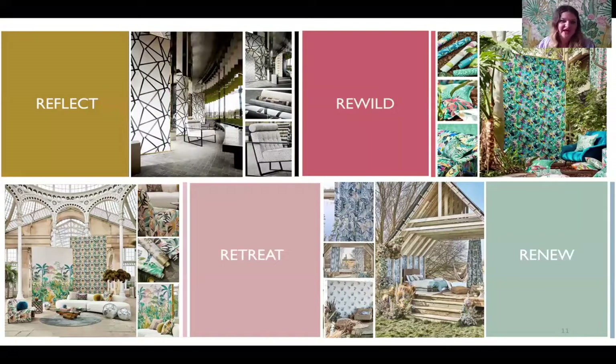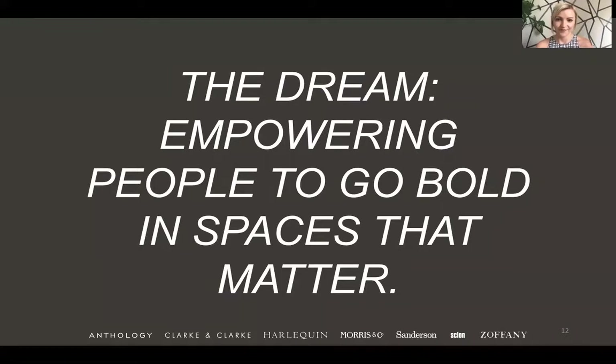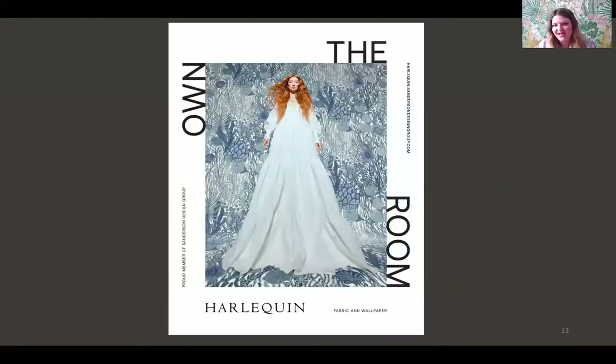The Own the Room tool leads you to one of four looks: Reflect, Rewild, Retreat, and Renew. One of them will be best suited to your interior personality. These are looks we've done really well with the Harlequin brand time and time again, and we've always tried to reinvent them in a new way. Our dream is to empower people to go bold in their spaces. You can see here some of our very inspiring and confident advertising campaign images.